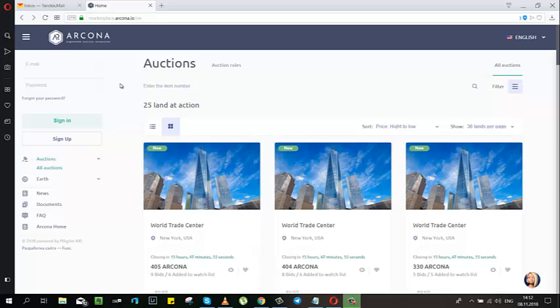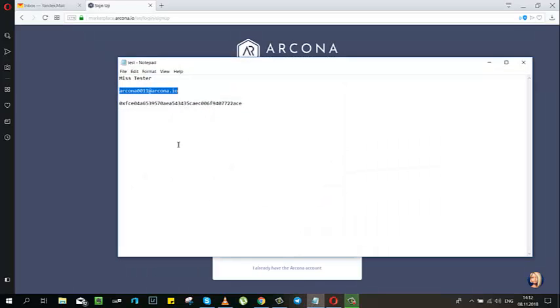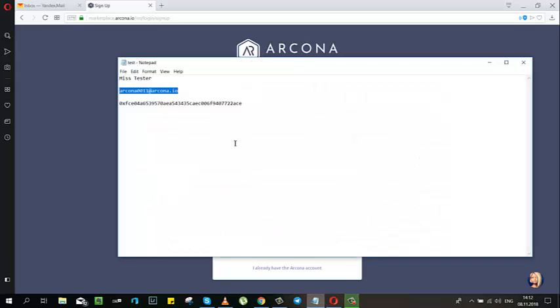Let's register at the Arcona Marketplace. Go to the sign up button, press it, create your nickname, insert your email address, then your Ethereum wallet.